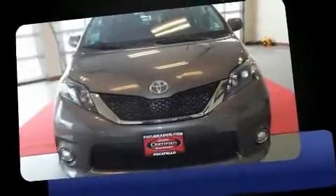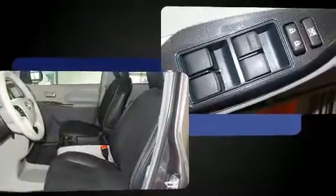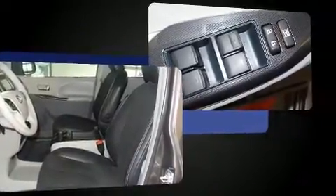Here's a great deal on a 2014 Toyota Sienna. This eight-passenger van just recently passed the 50,000 mile mark. It features a front-wheel drive platform, an automatic transmission, and a 3.5-liter six-cylinder engine.